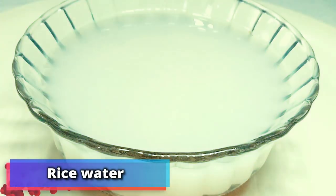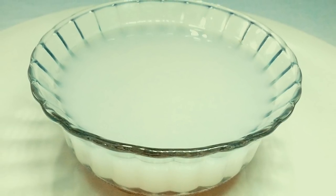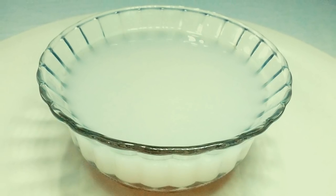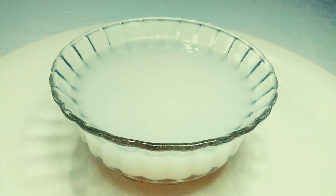Number 8: rice water. Many Chinese women swear by rice water for healthy and glowing skin. Instead of expensive oils and potions, they opt for a simple rice water solution. To create your own at home, simply soak plain rice until the water looks like milk, then apply it.